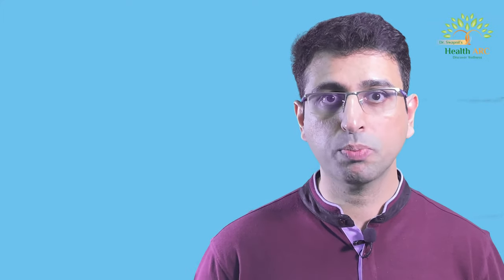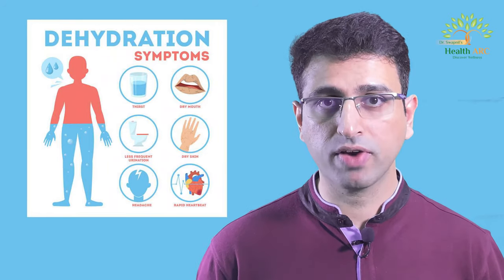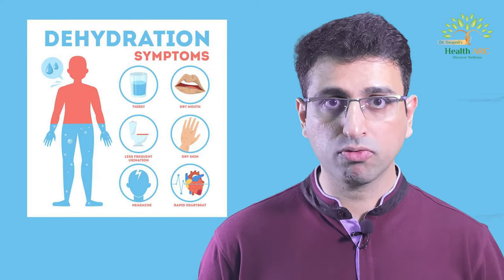Even when vomiting occurs, you must prevent dehydration. Vomiting causes loss of electrolytes like sodium and potassium, and as a result, loss of water from the body. Try consuming a solution containing a mixture of sugar and salt, which will help you recover the lost electrolytes and prevent dehydration. Also try consuming homemade orange juice, which helps replenish lost fluids, minerals, and vitamins from the body.